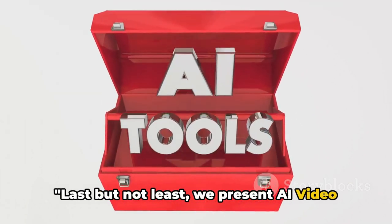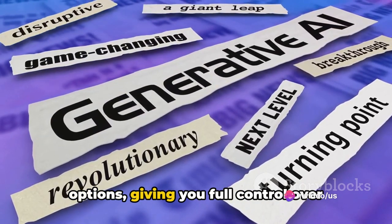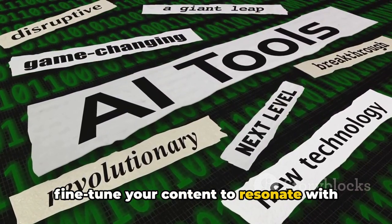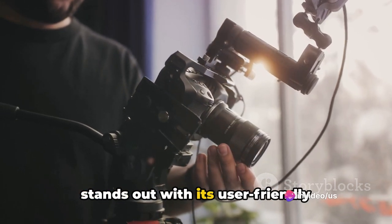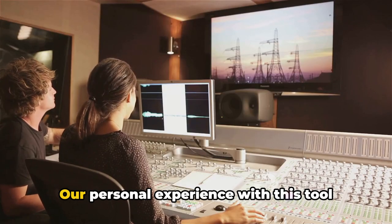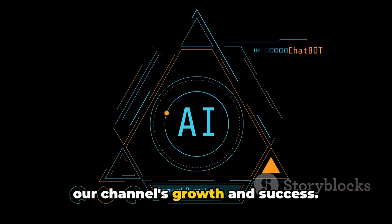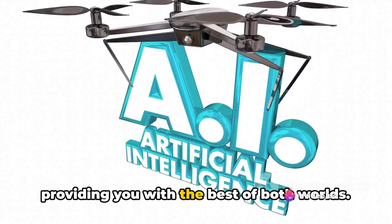Last but not least, we present AI Video Generator No. 3. This tool is a powerhouse of features. It offers a wide array of customization options, giving you full control over every aspect of your videos. Like a seasoned director, you can fine-tune your content to resonate with your target audience, all while remaining behind the camera. Comparatively, this AI Video Generator stands out with its user-friendly interface and diverse content library, especially when you're aiming to create unique, engaging content that sets you apart from the crowd. Our personal experience with this tool was nothing short of remarkable. It empowered us to craft videos that resonated with our audience and adhered to YouTube's guidelines, ensuring our channel's growth and success. We found that it encapsulates the perfect blend of automation and personalization, providing you with the best of both worlds.